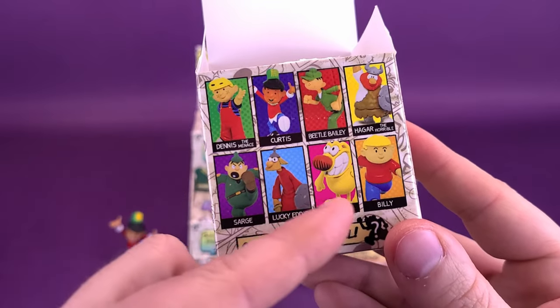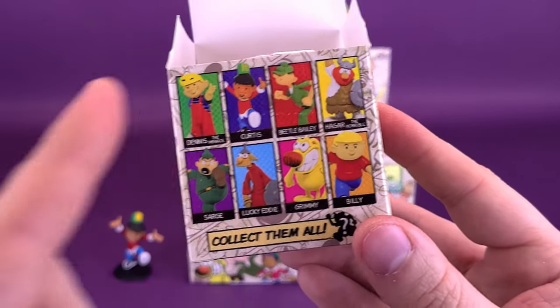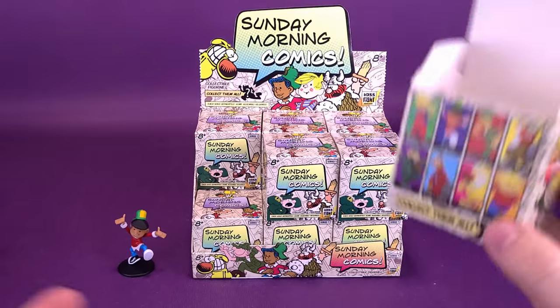There are eight figures, but it doesn't tell you how many of each one is in the set or how many would be in each case.